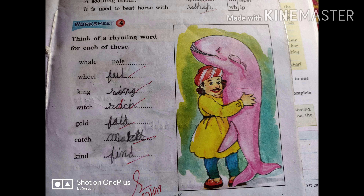Here you can write other rhyming words also — ring, sing. So for whale, the rhyming word written here is pale. You can write other rhyming words also. Next one is which — the rhyming word of which is rich; it is also itch, it is also pitch.